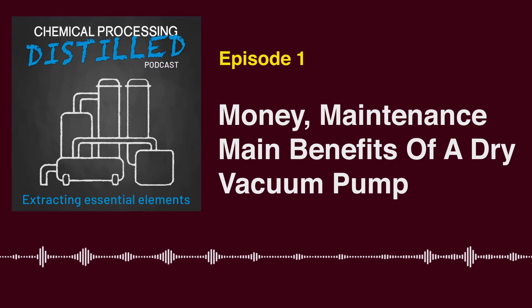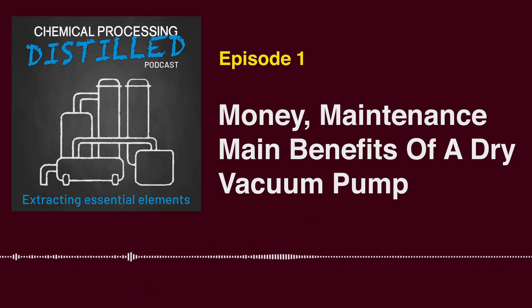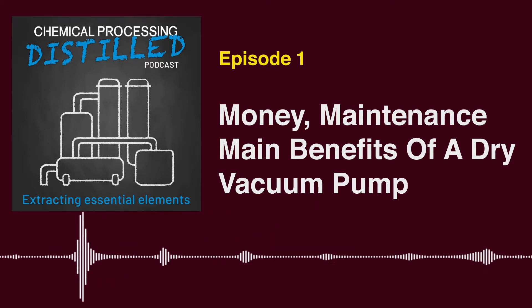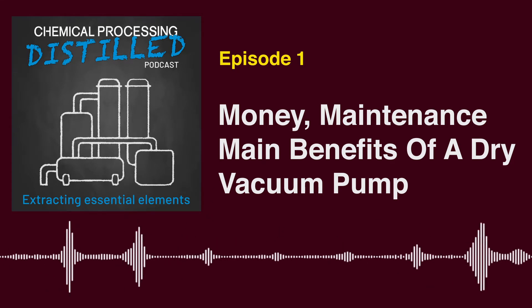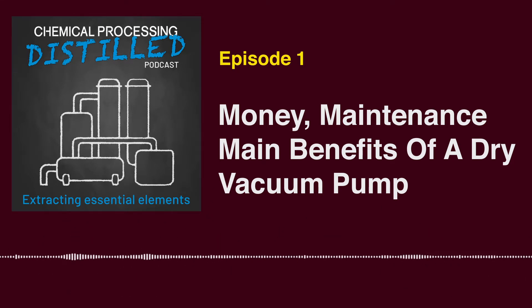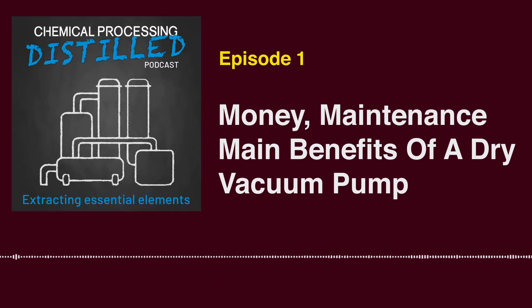Many chemical companies are striving to improve the reliability of vacuum systems, lower total cost of ownership, and meet regulatory requirements for emission standards and noise reduction. I'm Tracy Purdom, Senior Digital Editor with Chemical Processing, and today I'm chatting with Busch Vacuum Solutions' Dr. Jason Steele, Chemical and Pharmaceutical Sales Manager, about the benefits and challenges of dry vacuum pumps.